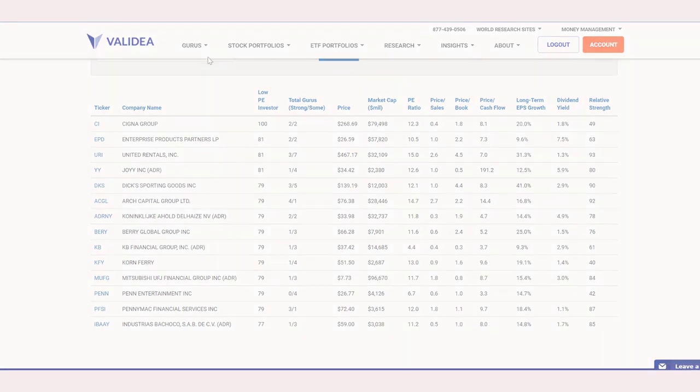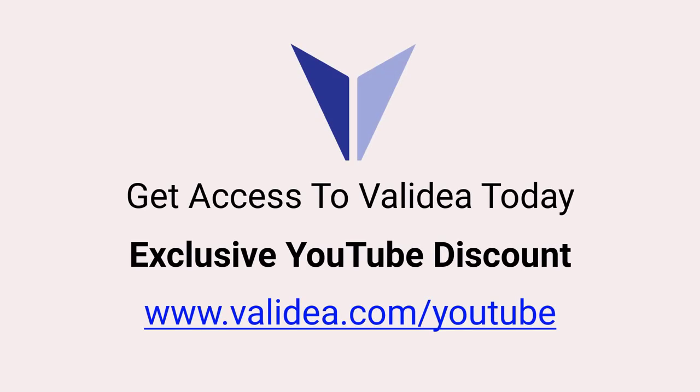Thank you very much. We hope you found this valuable. Please check out the Guru Stock Screener. See you next week.